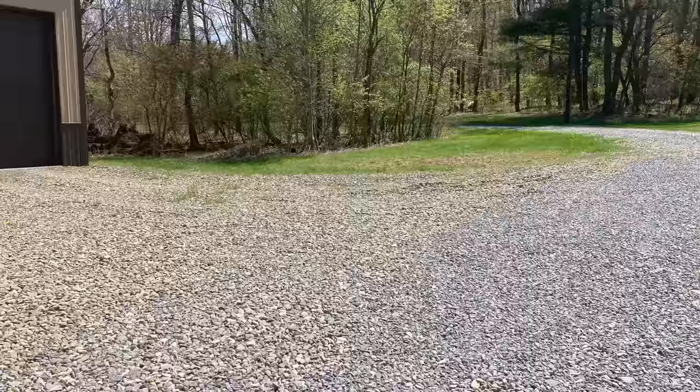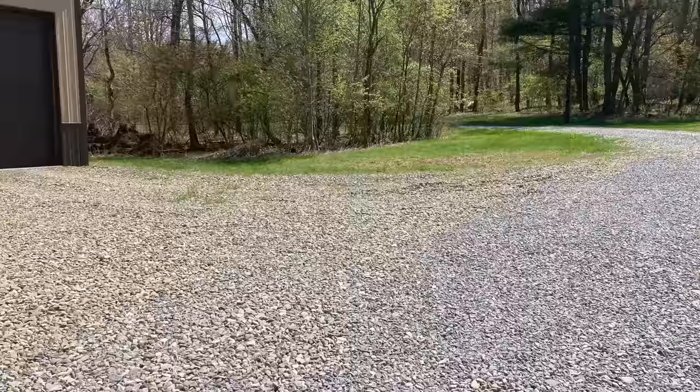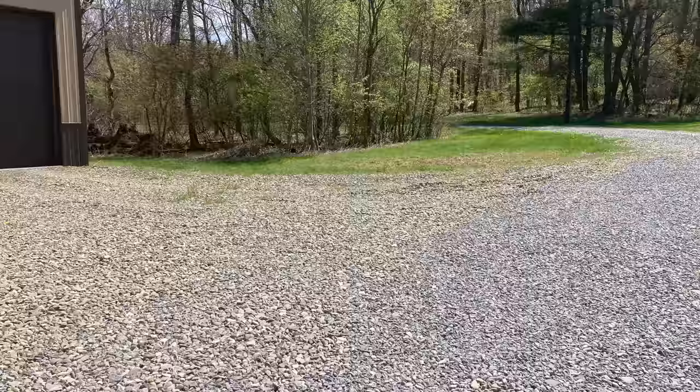Hopefully you found this video informative and entertaining. If so, we'd appreciate if you give us that thumbs up down below. Leave those comments down below on what you use for your driveway if you've got a long rural driveway like ours. I know in some parts of the country they use things that aren't even gravel — I've seen people use seashells as driveway material along the oceans. Thanks for watching, we'll see you again next time.